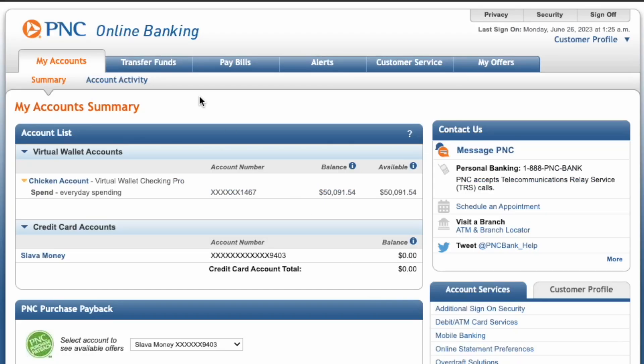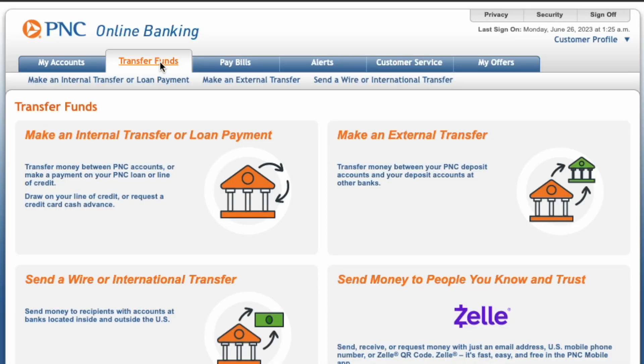On the dashboard you can see all your accounts and balances. In the top horizontal menu, click on Transfer Funds. On the Transfer Funds page, click on Make an External Transfer.